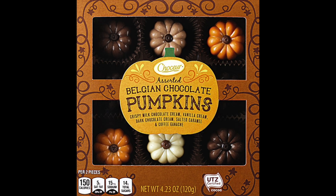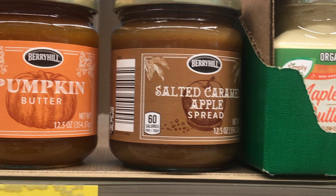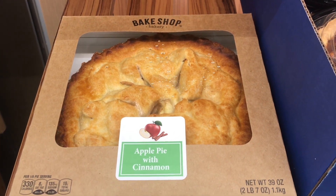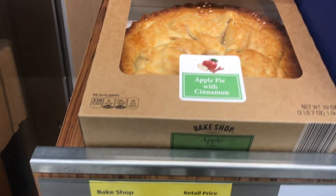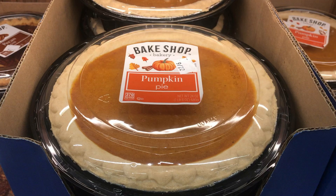Coming up: caramel corn in pumpkin spice, and these I loved — Belgian chocolate pumpkins. So pretty! Wouldn't they look nice on a dessert table, mixed in with your cookies? I think they were just $3.99 a package. Then there was plenty of apple and pumpkin butter, and apple pies with cinnamon that looked pretty good for $5.89. They also had pumpkin pie, but I was strong and I resisted.